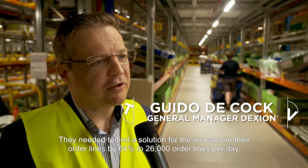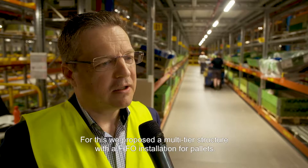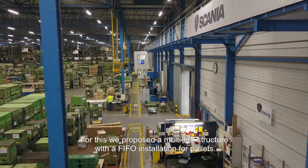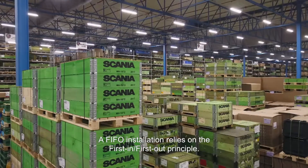The problem was that they had a higher volume of peaks — 26,000 peaks per day. The solution was a construction with FIFO installation for pallets. FIFO stands for first in, first out.